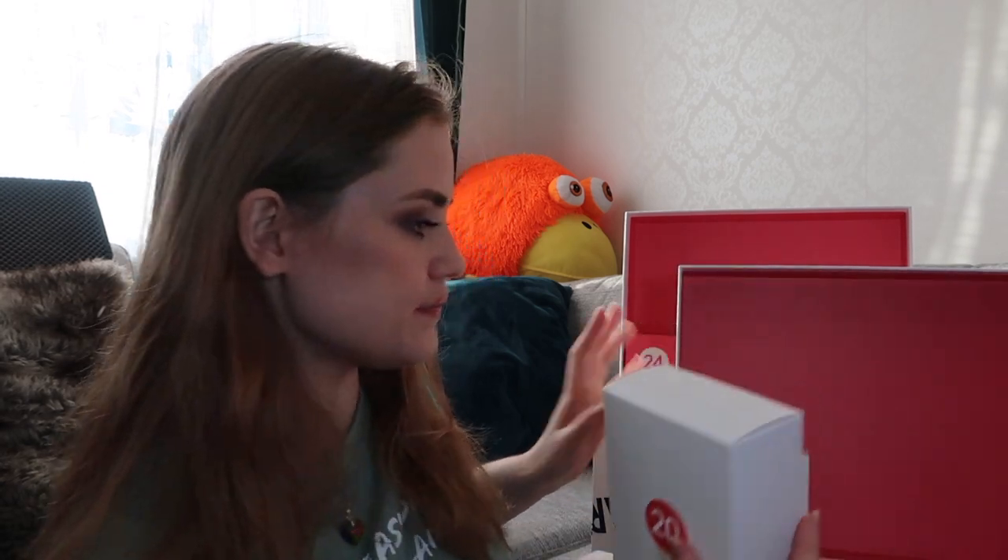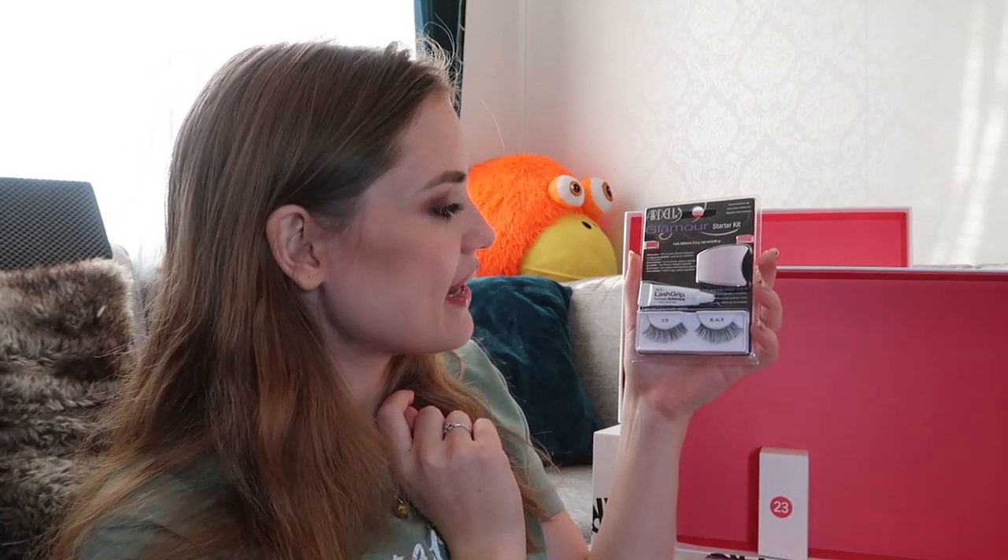Number twenty. This advent calendar only has 24 slots because here in Sweden we only celebrate until the 24th — the 25th is basically the day where you just eat leftovers, which is really different from the rest of the world. Here we have some Ardell eyelashes, some lash glue, and a lash applicator — like a starter kit. Fun to receive in an advent calendar! I usually don't use lashes because I feel like I look very unnatural, but maybe this is the chance to try them.